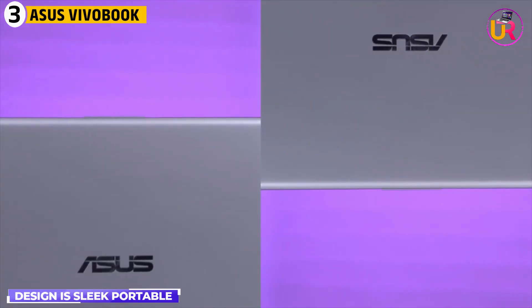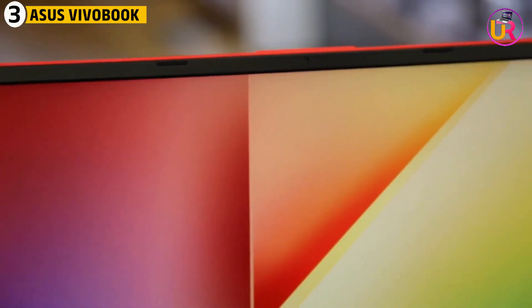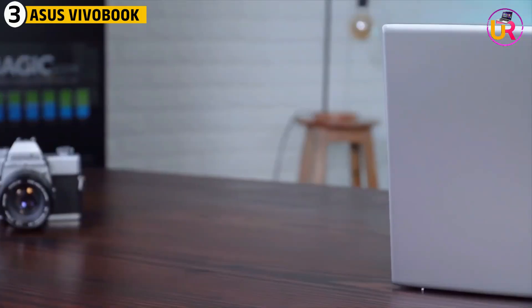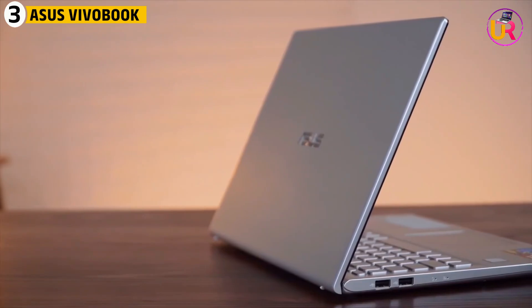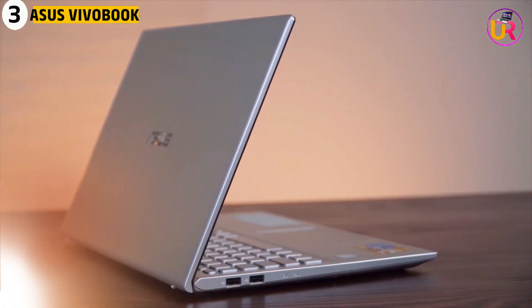The design is sleek and portable, making it easy for students to carry between classes. Additionally, its ergonomic backlit keyboard is perfect for long typing sessions. Overall, the ASUS Vivobook S15 OLED provides an ideal balance of performance, display quality, and portability for physics students who need reliable and high-performing devices.